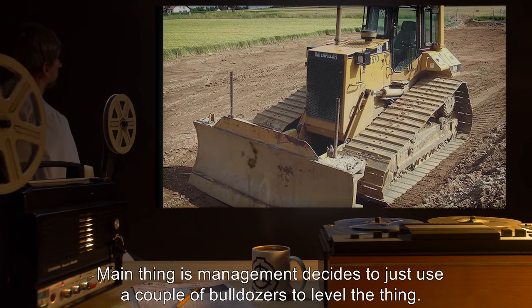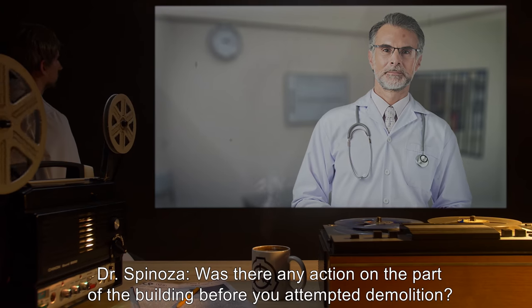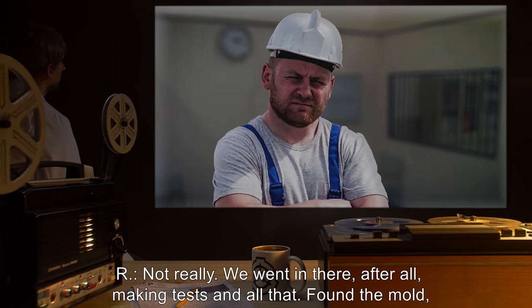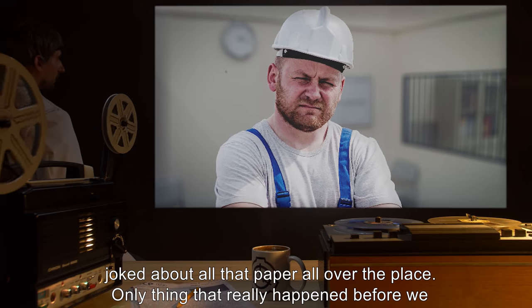Main thing is, management decides to just use a couple of bulldozers to level the thing. Dr. Spinoza: Was there any action on the part of the building before you attempted demolition?